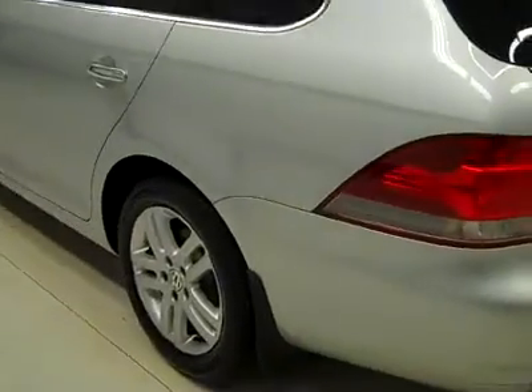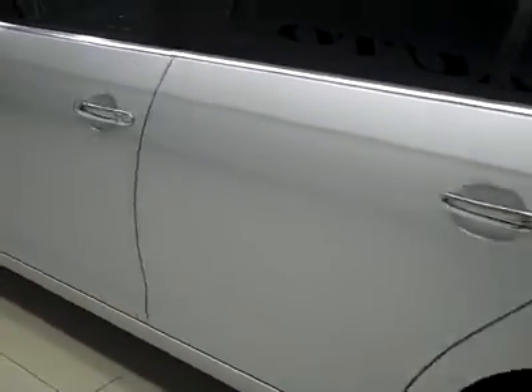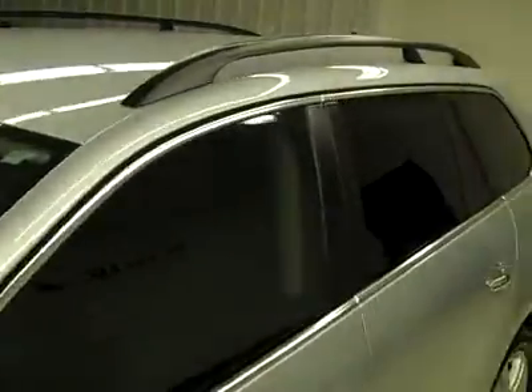Down this side, again very clean shiny paint, no dents, dings, or scratches here either. The hood looks great too — the body is really in excellent condition, looks very much like new. I'm not seeing any defects at all.